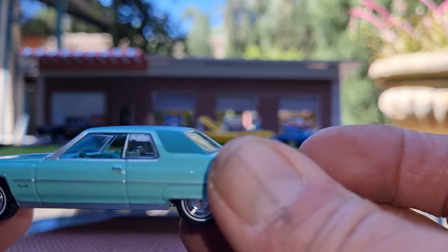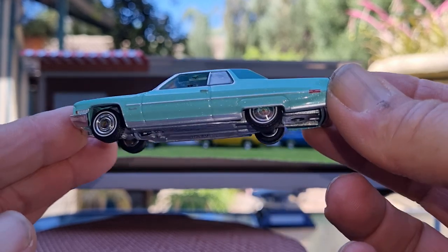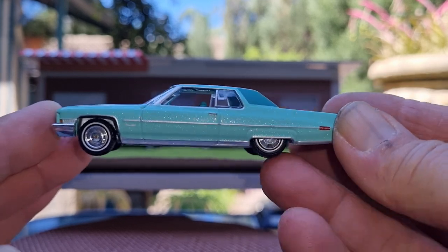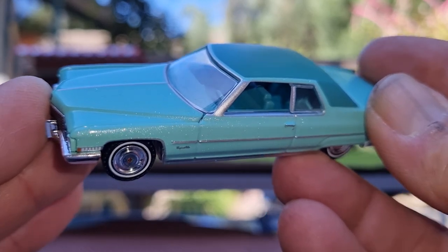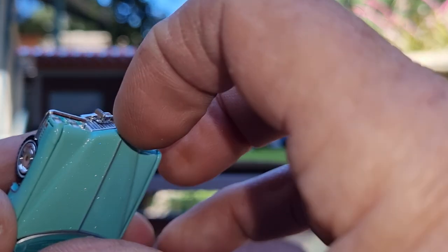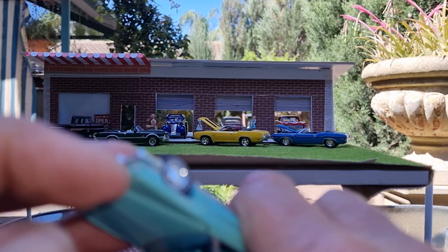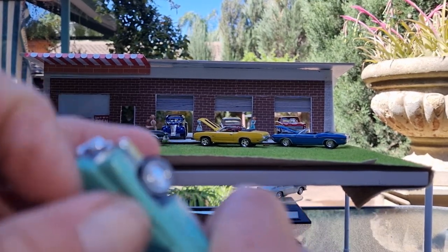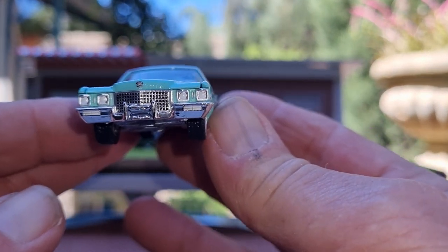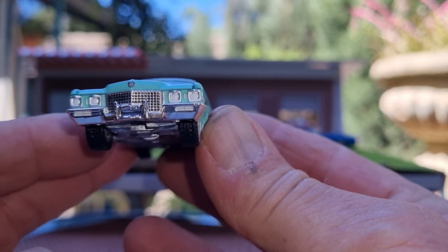Nice metallic green with a green vinyl top, got the nice hubcaps with the Cadillac crest in the middle, and white wall tires. Got a green interior — opening hood, maybe... no, looks like it should open but don't want to force it. No, it's not gonna open. But nice big chrome bumpers with the split headlamps and nice Cadillac crest.